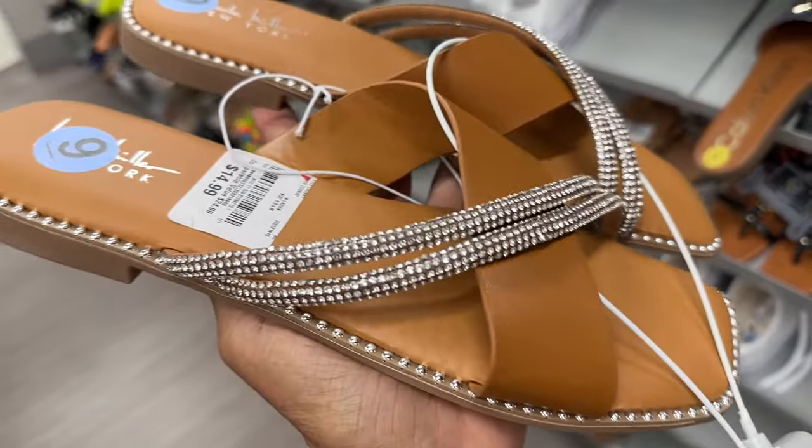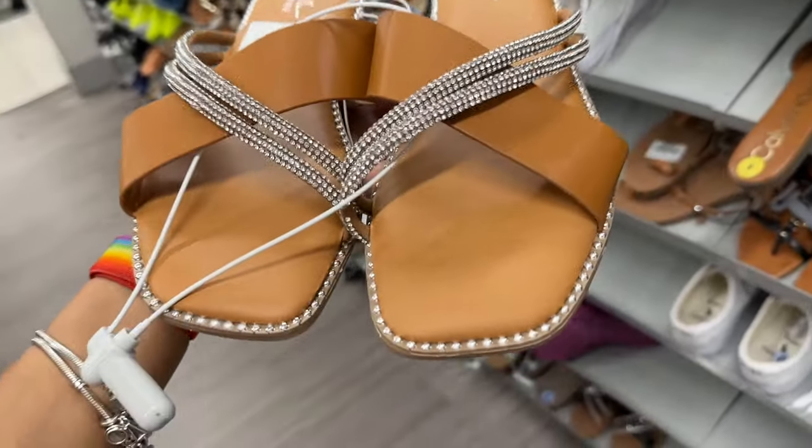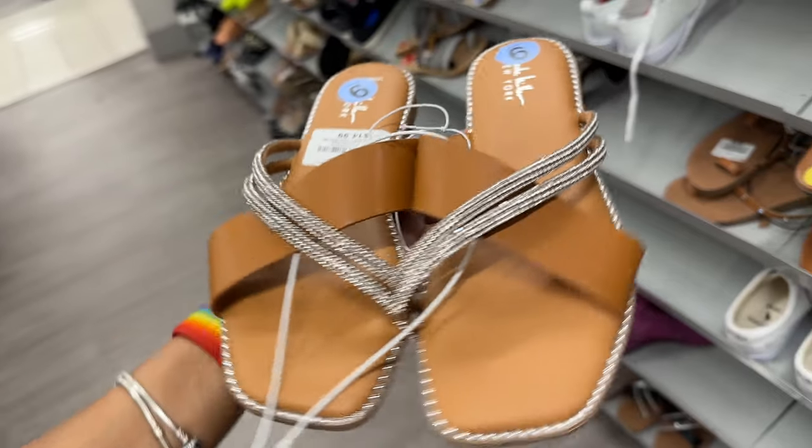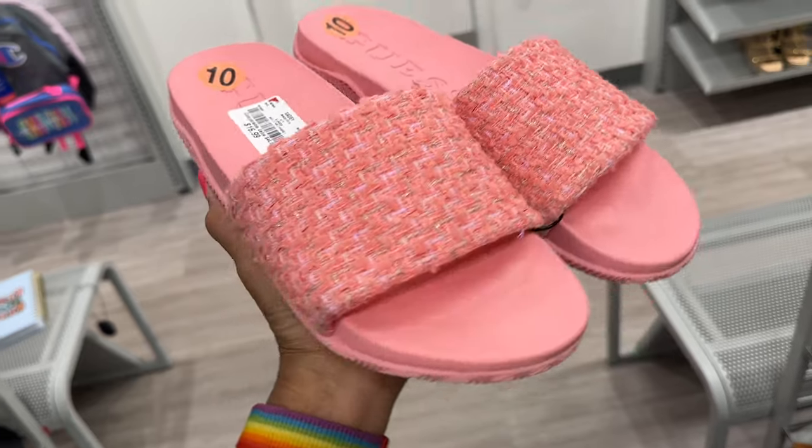Nicole Miller — $15, rhinestones are nice. Guess slides — $20.